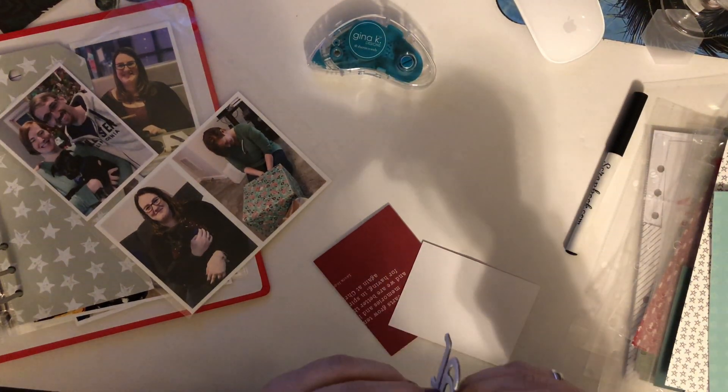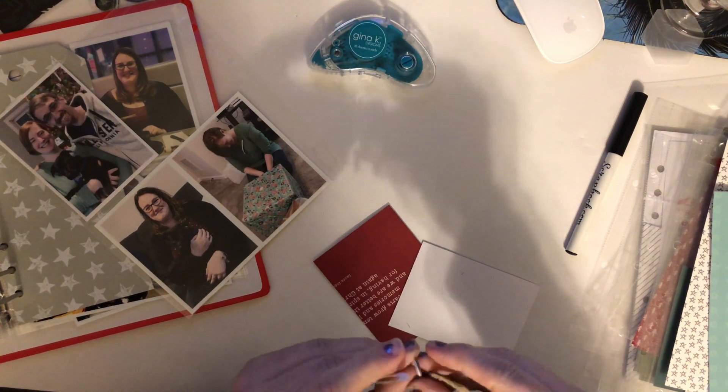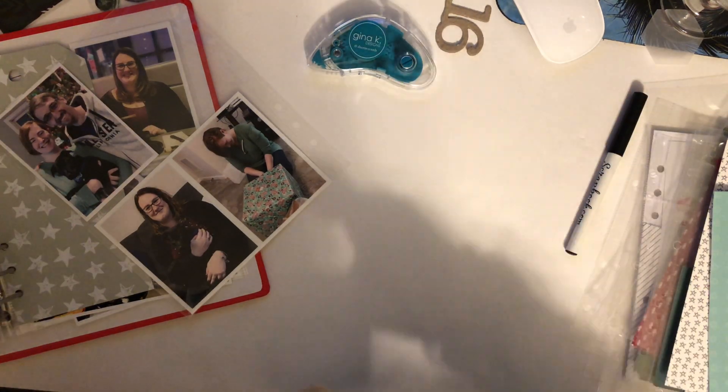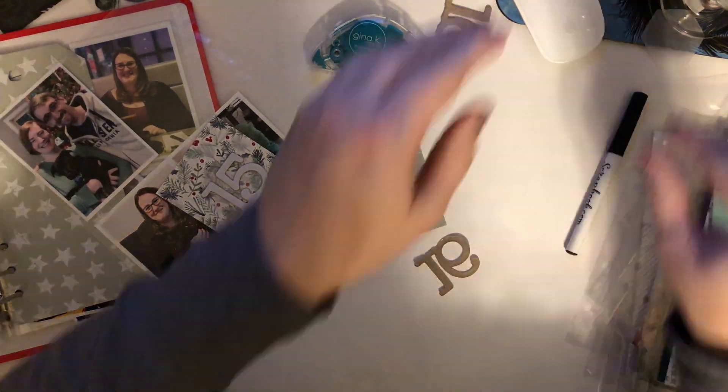So that's my sister, her boyfriend, her puppy, her opening one of her big presents, and me holding her puppy. And then very simple journaling just stating where we are and what we were doing. I attached the 16 to that Mary card and wrote the journaling underneath.